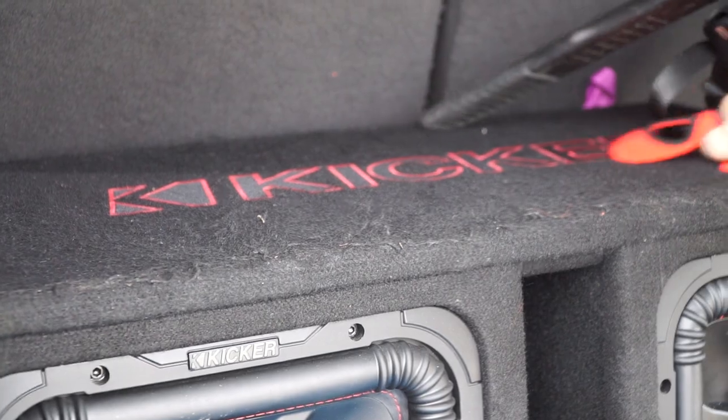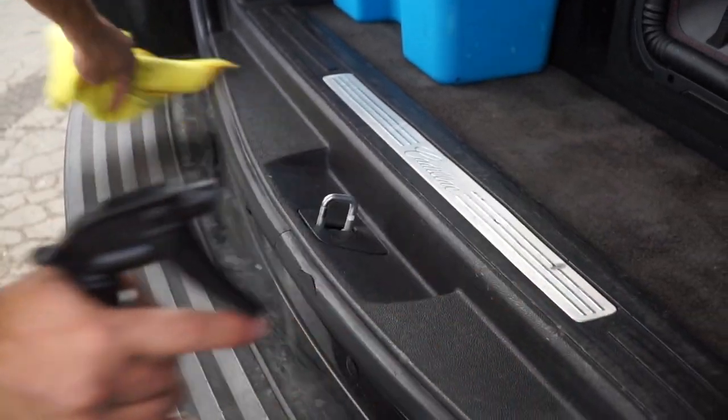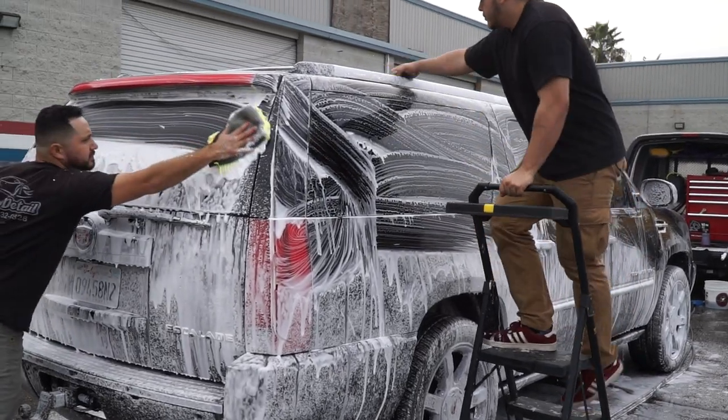So we're going to do this maintenance on this Cadillac. I usually wash it every week but my customer has kids so they get pretty dirty pretty fast. So we're just going to do a quick vacuum, a quick wipe down on the panels, and then an exterior wash, and then we're good.